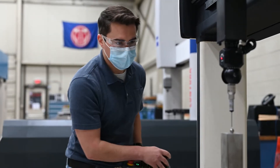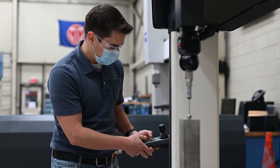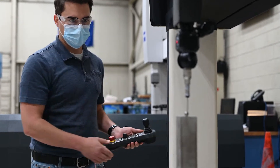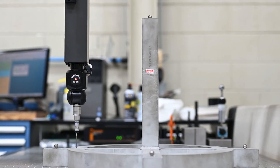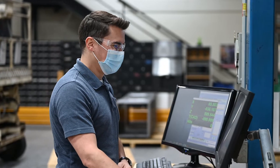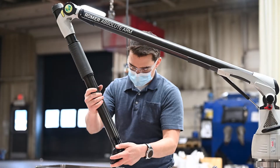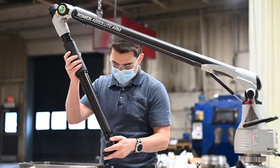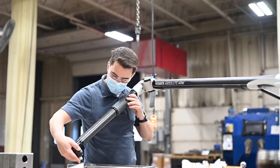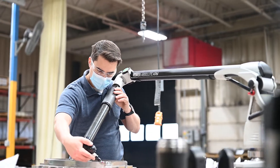A quality inspector verifies in-process and final hardware for conformance to customer drawings and specifications. I started with CAD classes in high school and continued on to study mechanical engineering technology at Ivy Tech Community College. I'd recommend starting to look into which classes you can take as early as possible — look into CAD classes, welding classes, machining classes. Understanding the fundamentals of manufacturing is going to take you a very long way, and if you're interested in an engineering focus, be sure you have a firm understanding of those essentials moving forward.